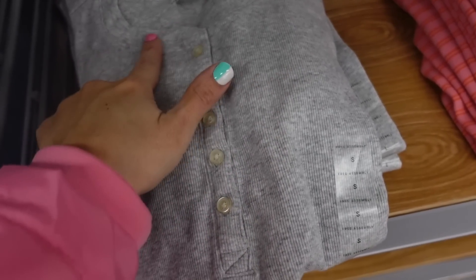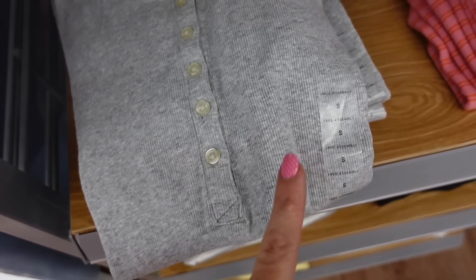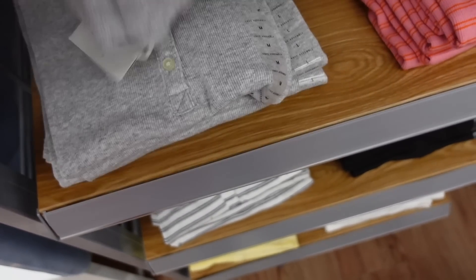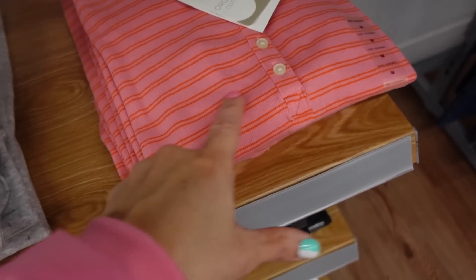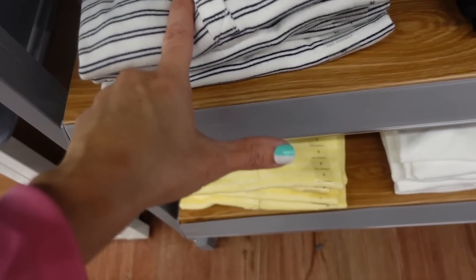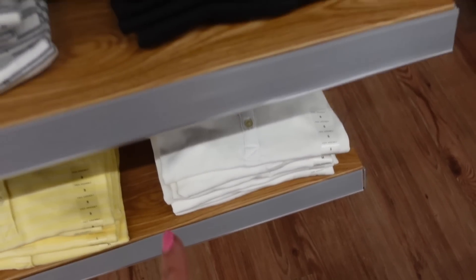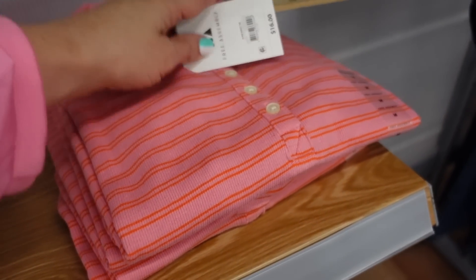Henley tees from Free Assembly. These are crew neckline, nice and ribbed, fitted with pearl buttons, and good length — fitted through the front and back. Comes in gray, pink with orange stripe, white with black stripe, solid black, yellow with white stripe, and white. They're going to be $16.